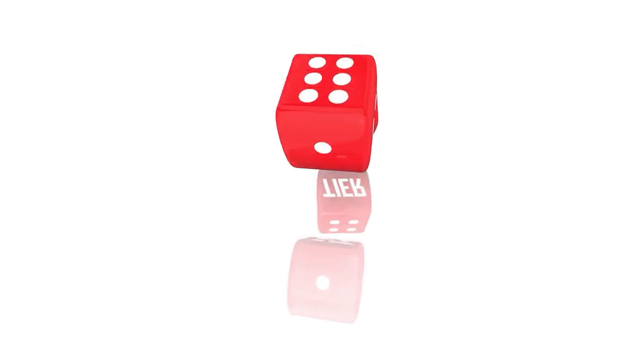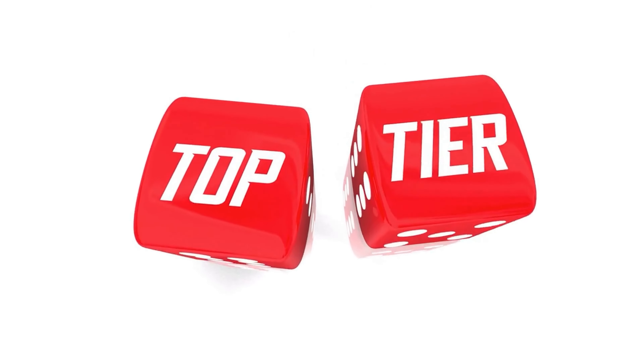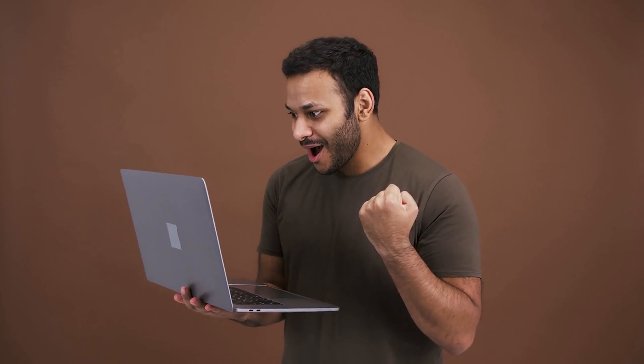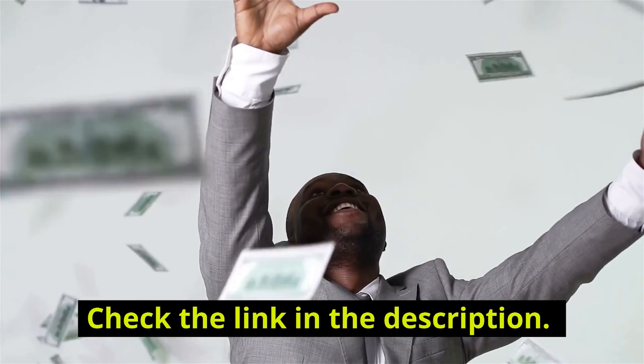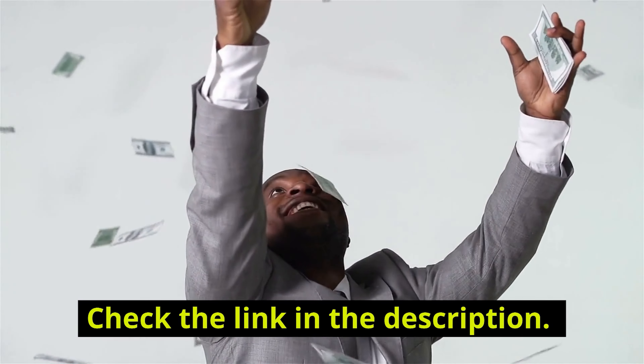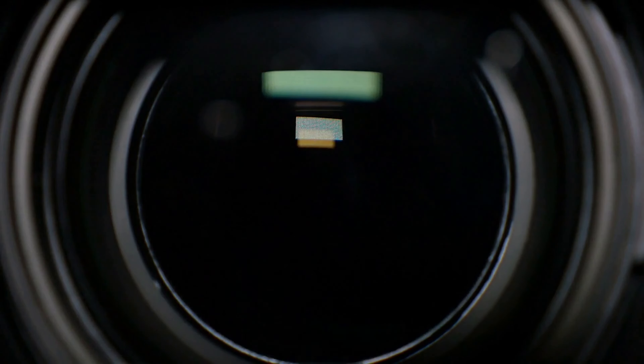By now you should understand what your best options are as far as where to play online blackjack with real money. The reality is that Bovada and BetOnline are both solid choices and the best for Washington players. Ready to get started? Check the link in the description below to find the best play bonuses right now, which I definitely recommend you take advantage of if you can. I really hope this video was helpful — take care and best of luck!